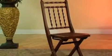Hello, I'm Mark Berger, Vice President of Internet Sales with Hillsdale Furniture, and this is the Claremont Folding Chair.